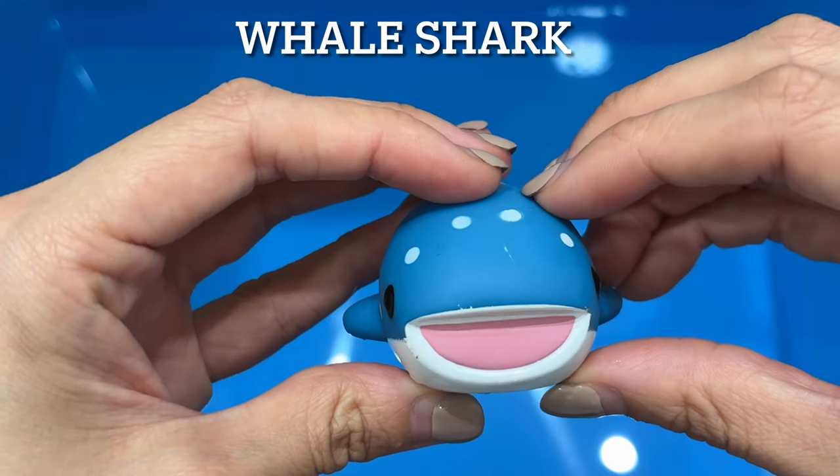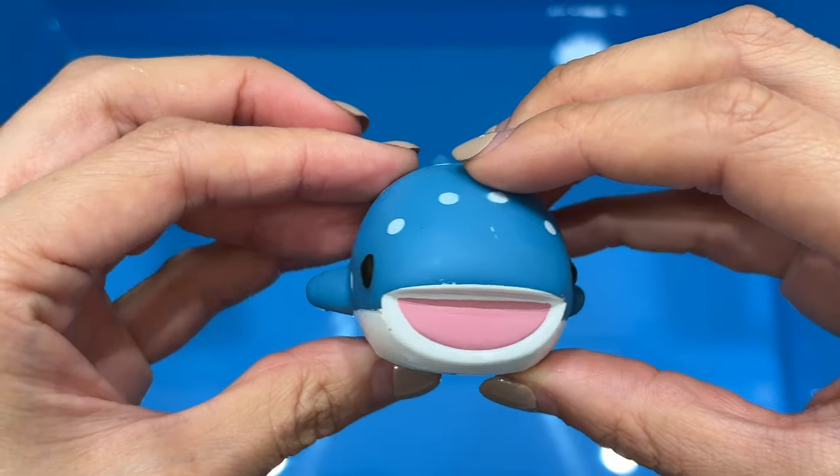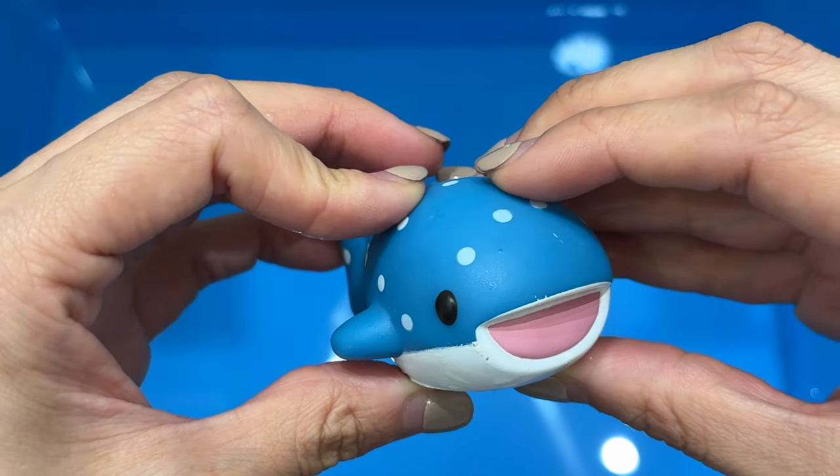Whale shark. The whale shark is the largest fish in the world. Whale sharks are blue, gray, or brown on top, with pale yellow spots and stripes.